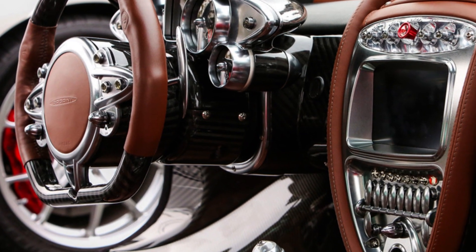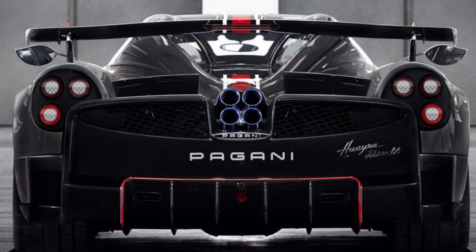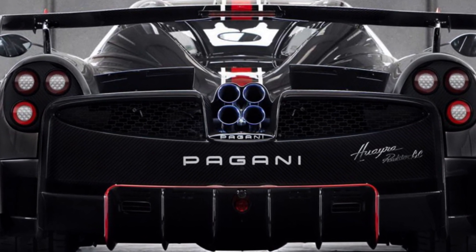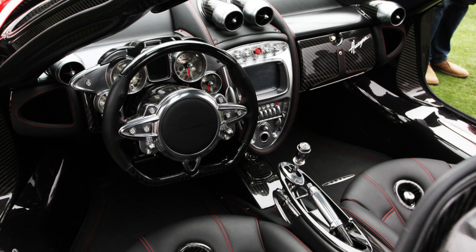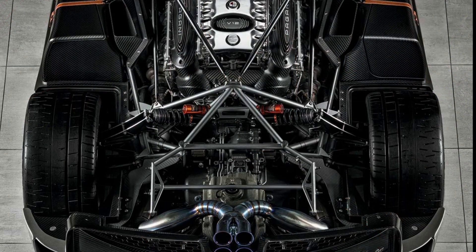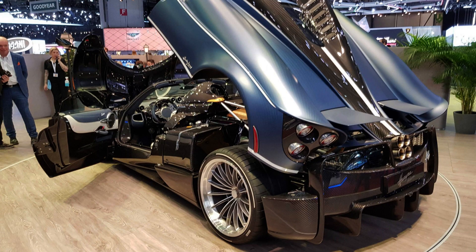The Huayra BC Roadster also features a high-performance carbon ceramic braking system providing excellent braking performance in all conditions. The interior is luxurious with leather and carbon fiber trim, a premium sound system, and automatic air conditioning. Each car is custom-built for the customer with personalized options. The Huayra BC Roadster is an exceptionally rare and exclusive car representing the very best of Italian automotive engineering — a masterpiece of technology, craftsmanship, and innovation.